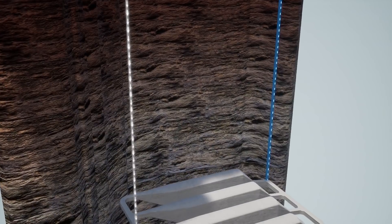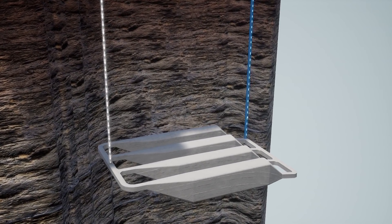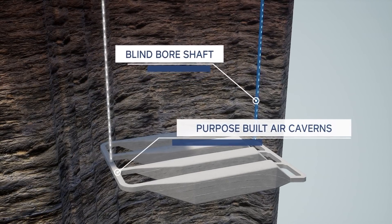Lastly, the system utilizes subsurface infrastructure, which is constructed using proven industry-standard mining techniques, including a blind bore shaft and purpose-built air caverns.